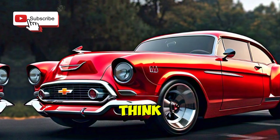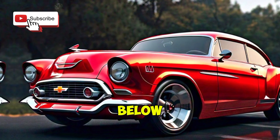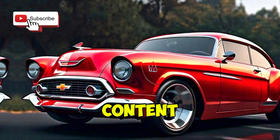That's a wrap on our overview of the 2025 Chevrolet Belair. What do you think of this modern take on a classic? Let us know in the comments below. And don't forget to like, subscribe, and hit the bell icon for more automotive content.